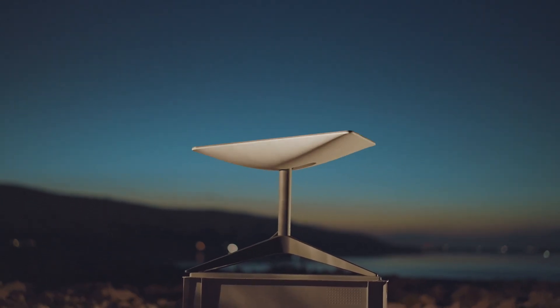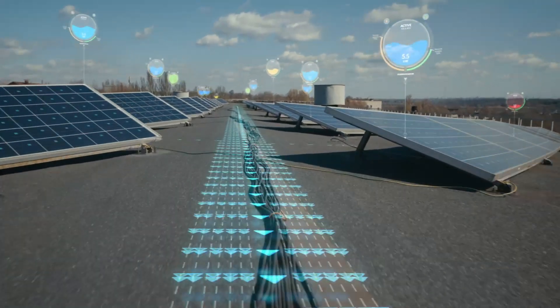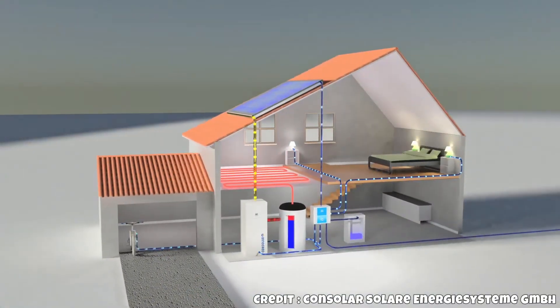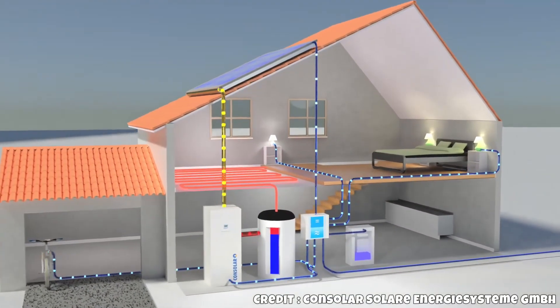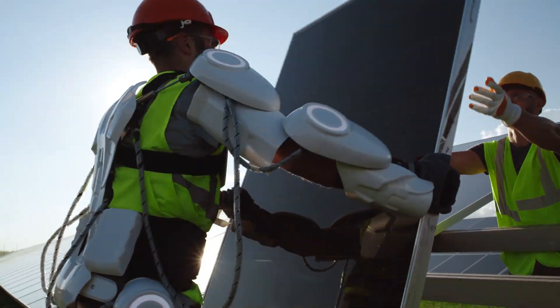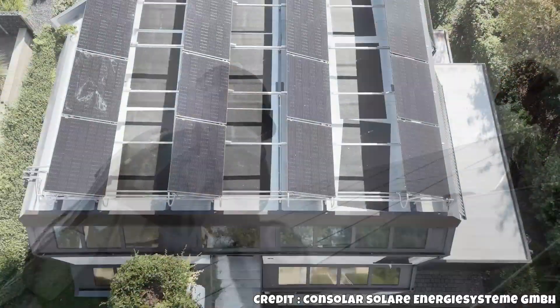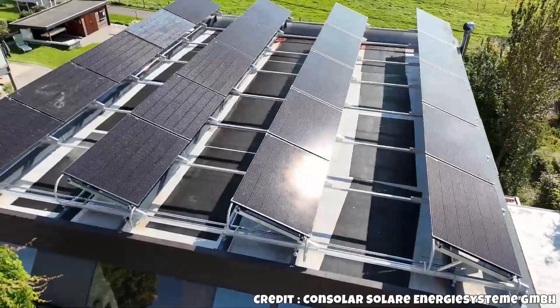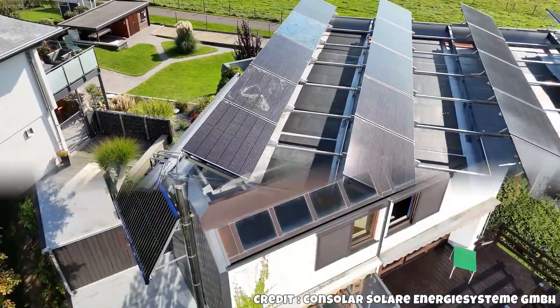Why is this high-tech solar technology from HESA still under the radar, despite being available on the market? This solar technology achieves an astonishing efficiency of over 90%, as confirmed by independent testers and research institutes. It converts up to 90% of the sunlight hitting the ground or a rooftop into usable energy — more than three times the efficiency of standard solar panels commonly used in Germany.